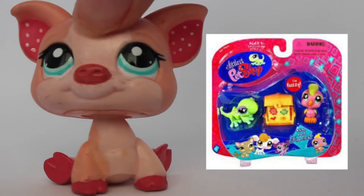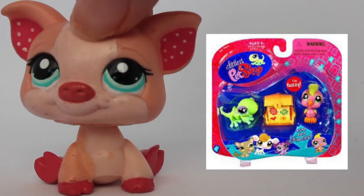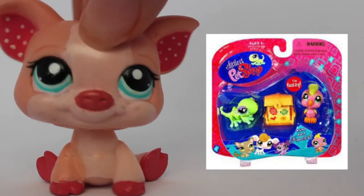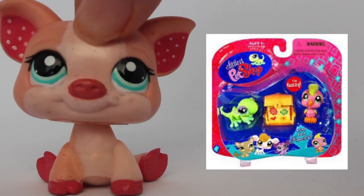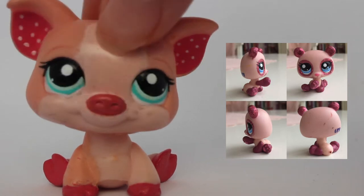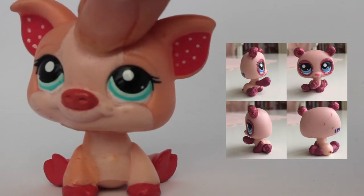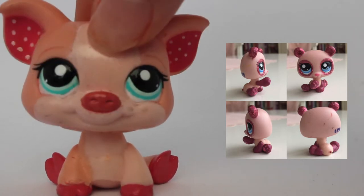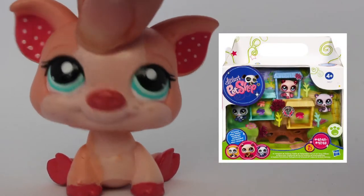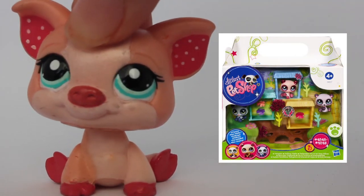First up we have this bird, it's called a cockatoo — LPS cockatoo 619. I've never seen this bird before and I honestly think it is awesome looking. The colors look so good together and the fluffy hair, whatever that is, looks so cool. The next one we have is a panda, LPS number 2324, in its original packaging. Two other LPS pandas come with it — these three pandas are triplets and they're so cute.